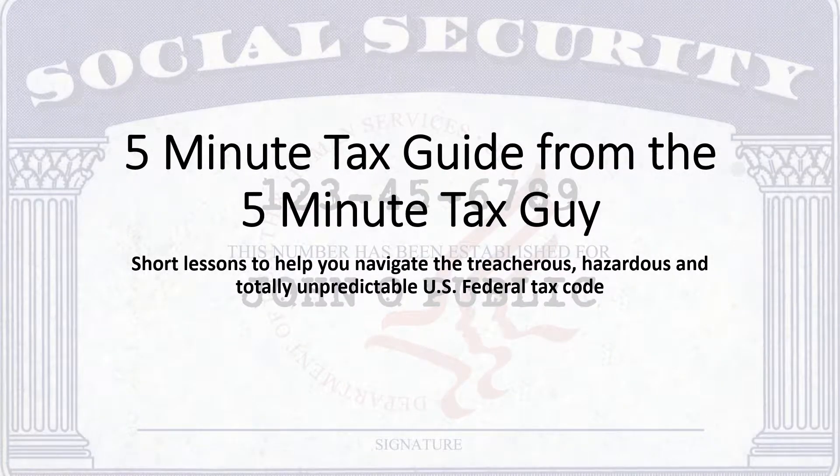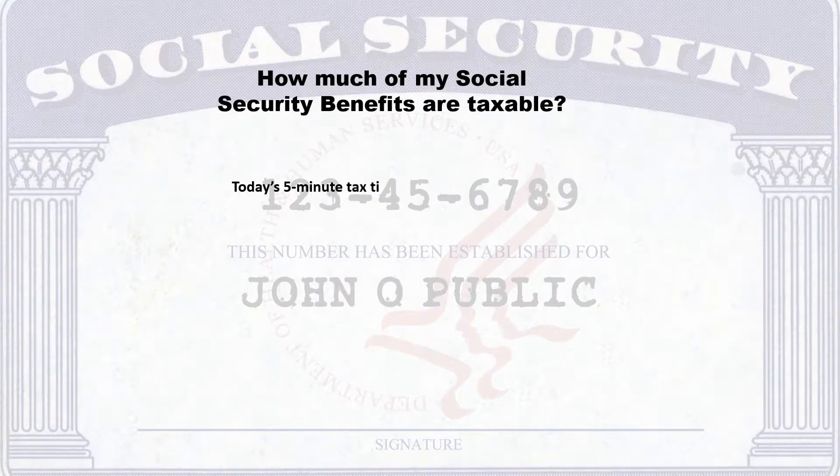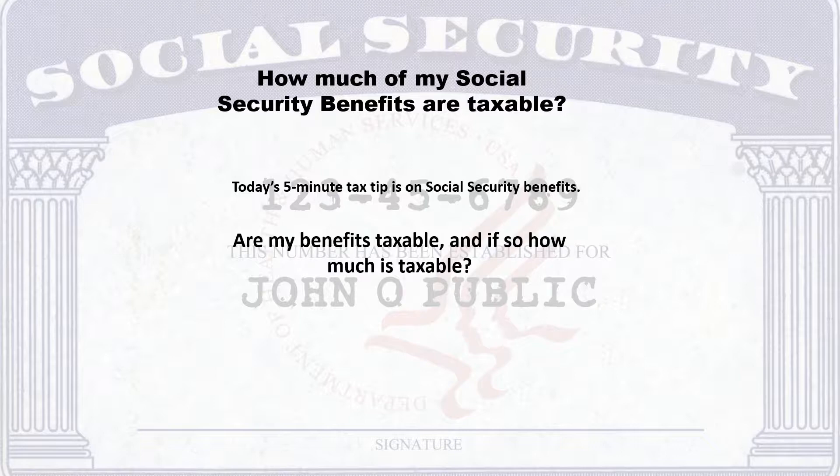5-Minute Tax Guides from Your 5-Minute Tax Guy — short lessons to help you navigate the treacherous, hazardous, and totally unpredictable U.S. federal tax code. Today's 5-Minute Tax Tip is on Social Security benefits: Are my benefits taxable? And if so, how much is taxable?